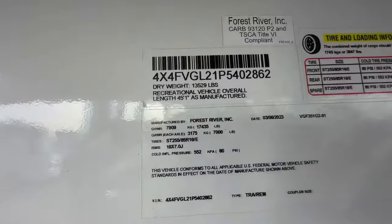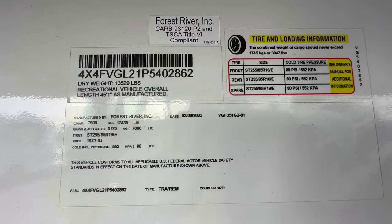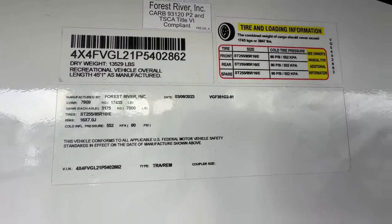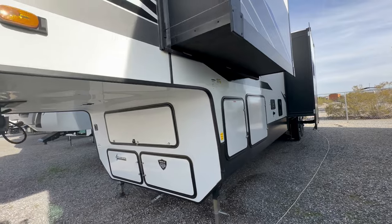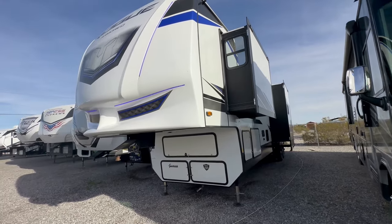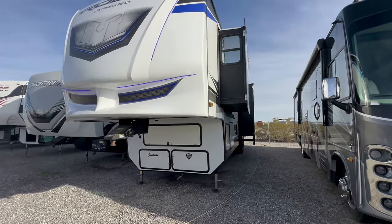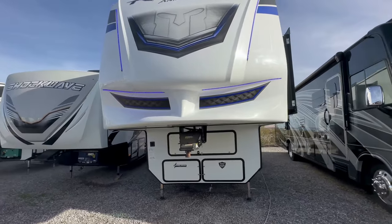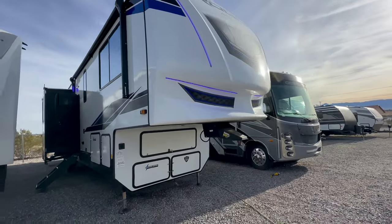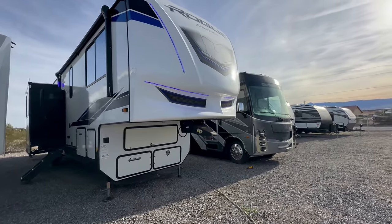Going over to the weights: the dry weight is 13,529 pounds, gross vehicle weight is 17,435 pounds with two 7,000-pound axles on 16-inch rims. Most newer three-quarter ton diesel trucks can handle this. An 02 Ford F250 with the 7.3? Not going to do it. An 06 Chevy 2500 HD with the diesel? Not going to do it. If you have an older diesel truck it has to be a one-ton dually. If it's newer — 2017 or newer diesel 2500 — more than likely you can.